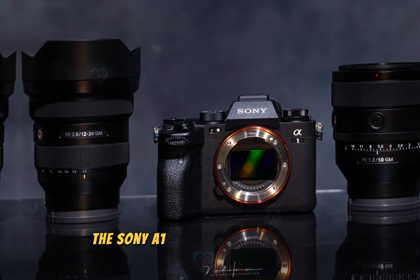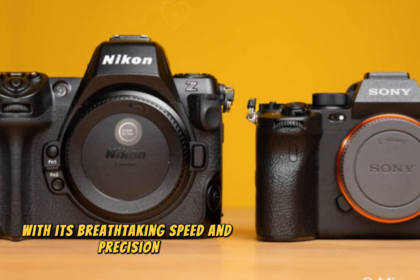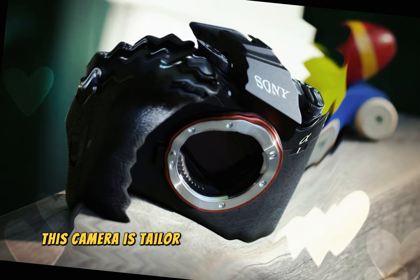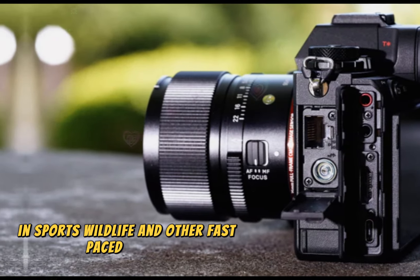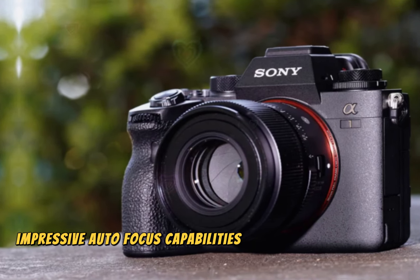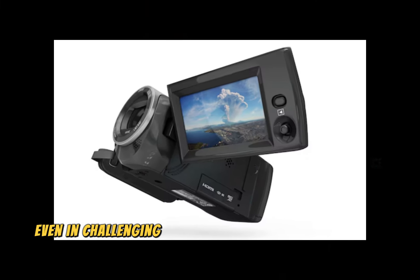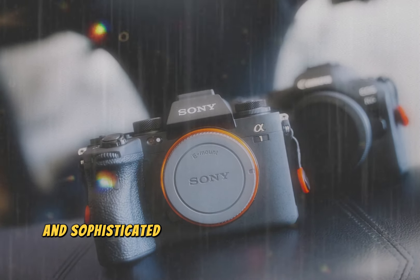The Sony A1 II is set to revolutionize action photography with its breathtaking speed and precision. Capable of shooting at an astonishing 60 frames per second, this camera is tailor-made for capturing high-speed moments in sports, wildlife, and other fast-paced genres. Building on its predecessor's impressive autofocus capabilities, the A1 II boasts enhanced AF performance, ensuring accurate subject tracking even in challenging lighting conditions.